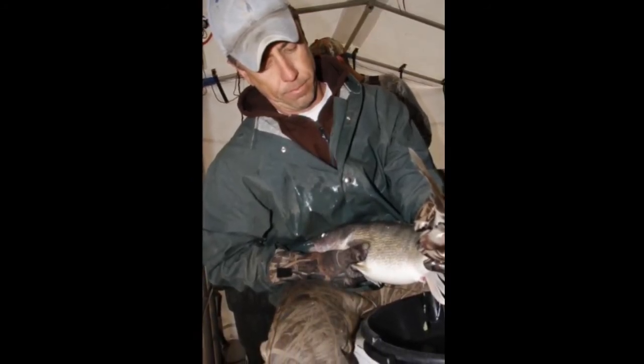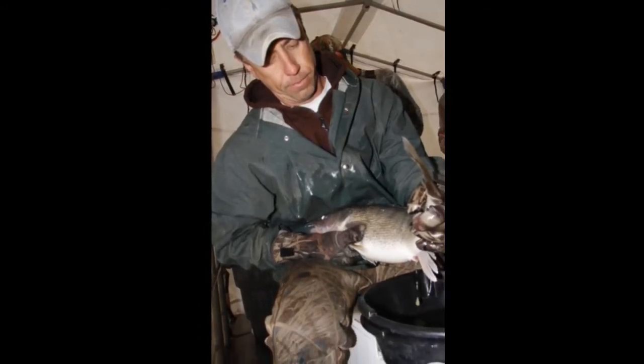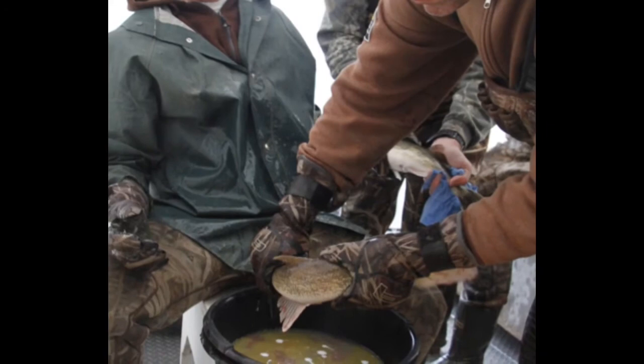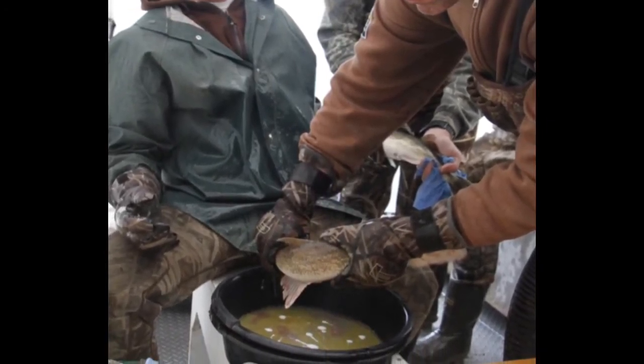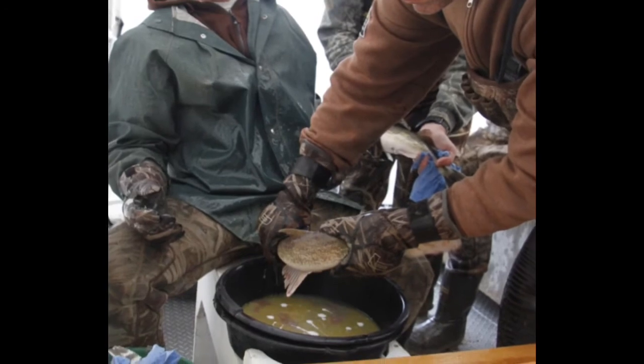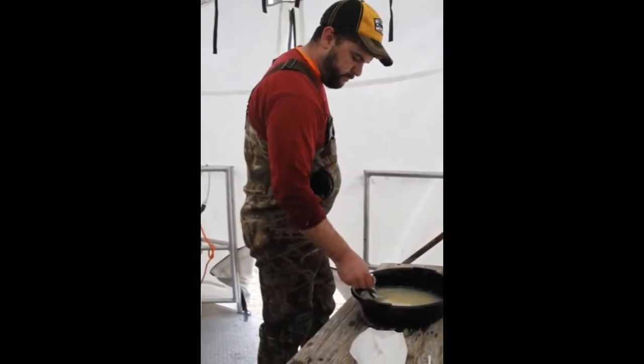Once we have the pan at the level of fullness that we want, we add milt from the male to fertilize it. We add water, which activates the eggs and sperm making them active so fertilization can occur, and we gently stir the eggs for about two minutes with a turkey or goose feather.